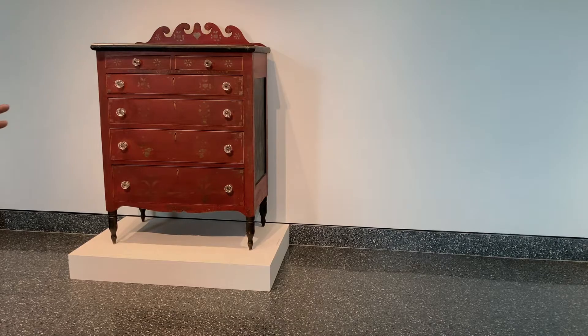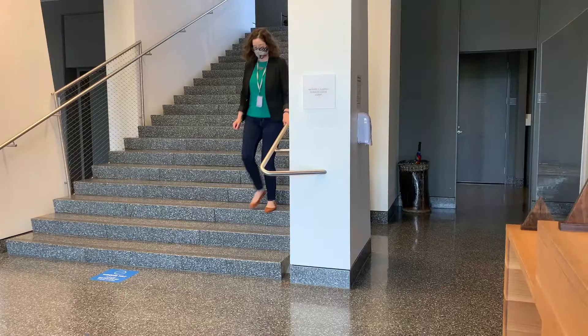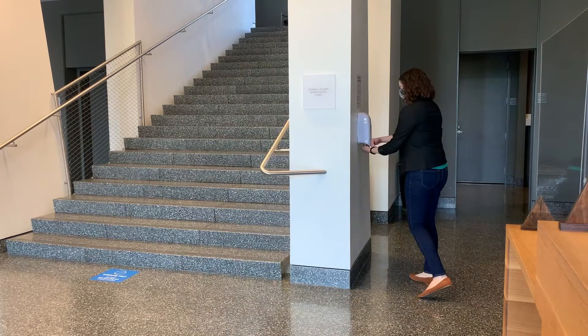As always, but especially now, we ask that you do not touch the artworks or other surfaces and have temporarily removed hands-on art activities. If you do touch a surface, don't be nervous, be wise, and don't hesitate to sanitize.